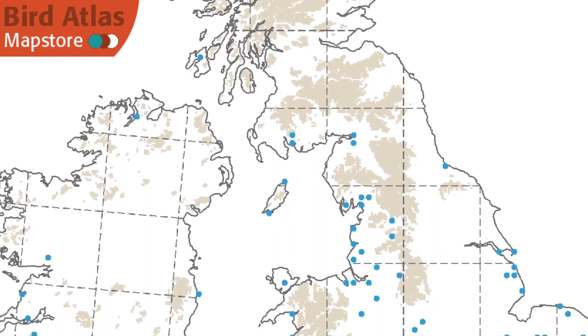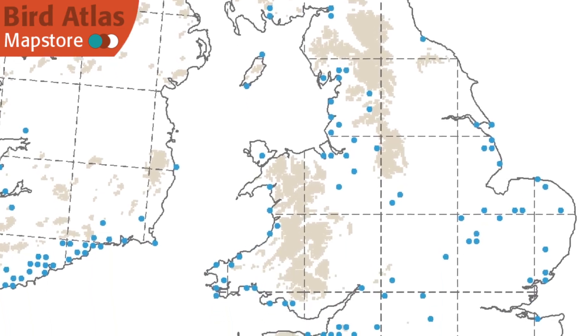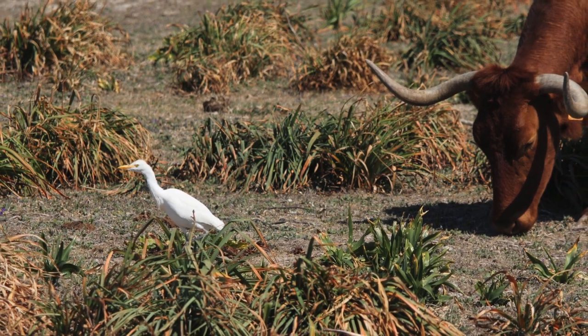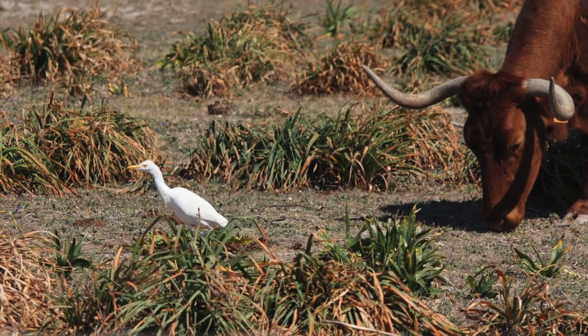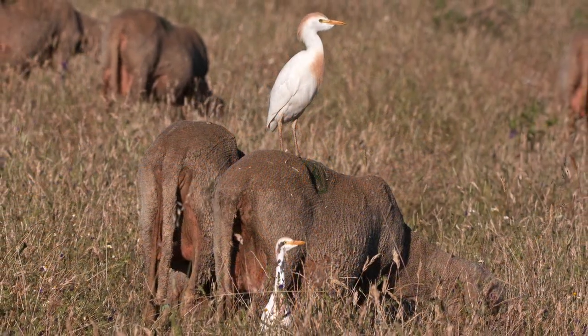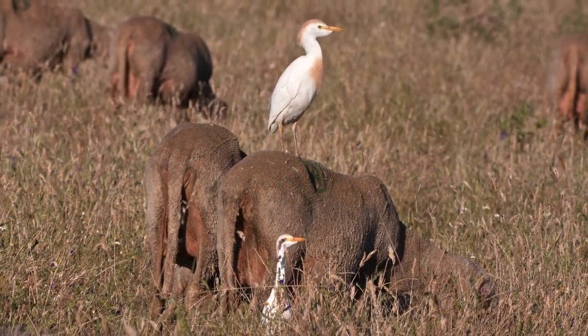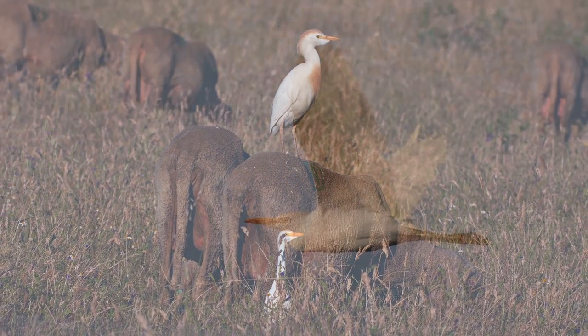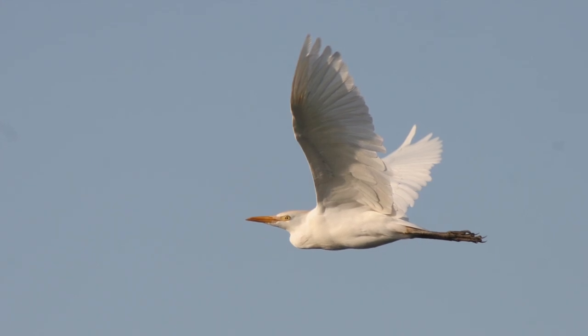So far it has even bred here. Cattle egret has undergone one of the most rapid and wide-ranging natural expansions of any bird species around the world, spreading out from its original range of extreme southwest Europe and tropical and subtropical Africa and Asia. They naturally colonized the Americas in the early 1900s.